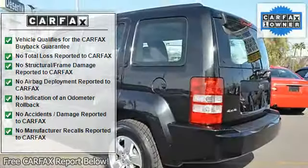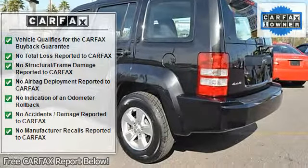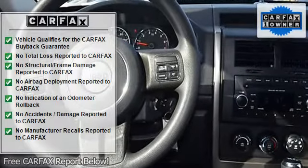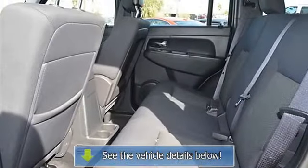Safety and security features include: driver airbag, passenger airbag, side airbags, keyless entry, security system, anti-lock brake system, rear defogger, intermittent wipers, AM/FM radio, CD player, anti-theft, and factory premium sound system.